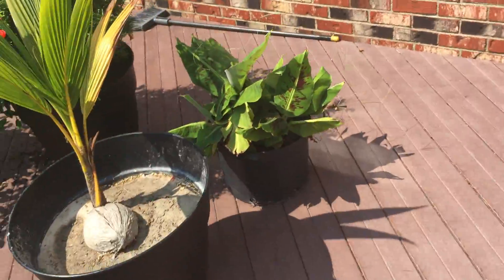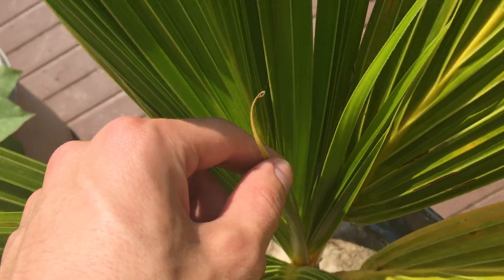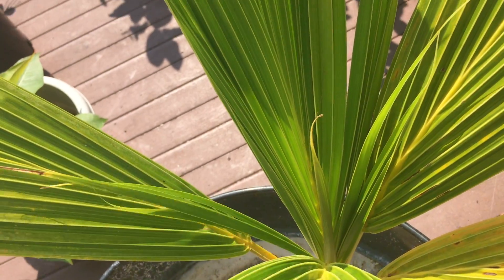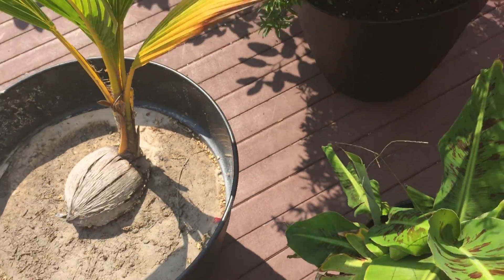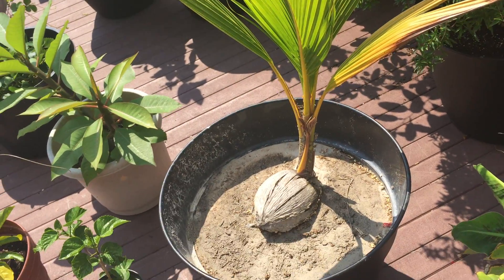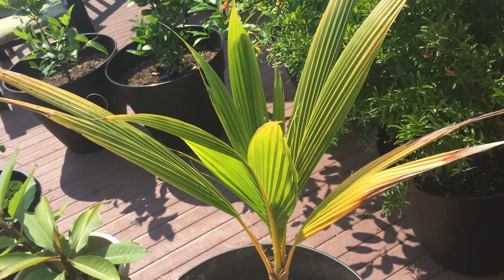We went from having a very wet summer to suddenly a very dry summer in a matter of a couple weeks. Here's the coconut tree — we got more leaves starting to grow, it's looking really good, very healthy plant. Even though it's a little bit yellowish, that's no problem. You're not supposed to cut them off because that slows the growth down, so I'm just going to let everything happen naturally.